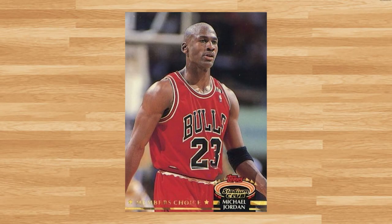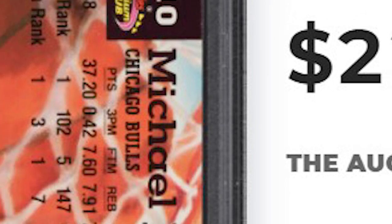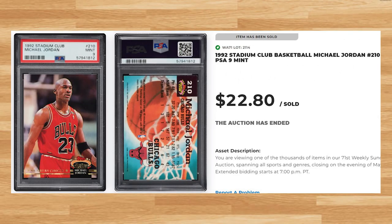Up next at number 19 is this 1992 Stadium Club card number 210. This was a PSA 9 and it sold for $22.80. This price lines up with the majority of recent PSA 9 comps I found for this card. A PSA 10 of this Jordan will currently set you back around $120.